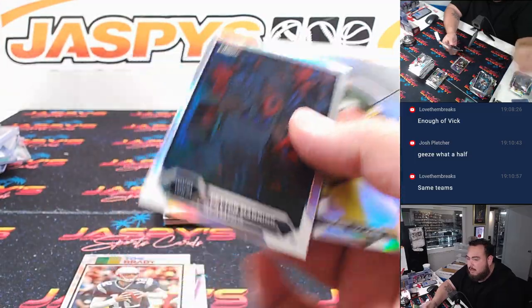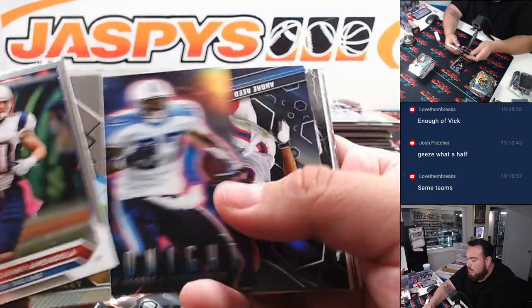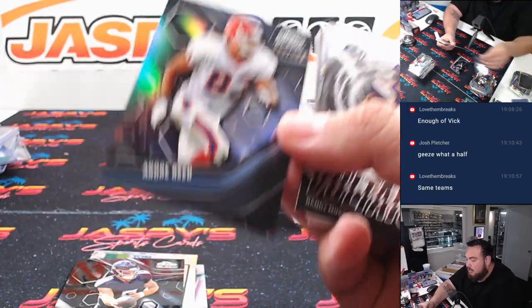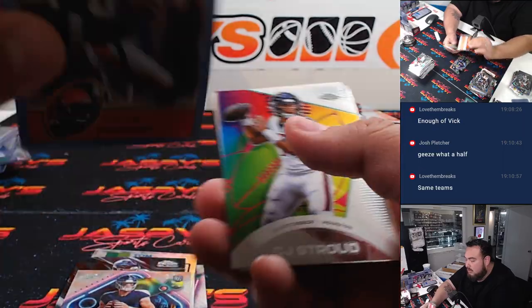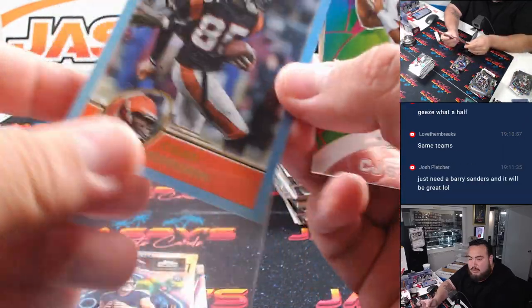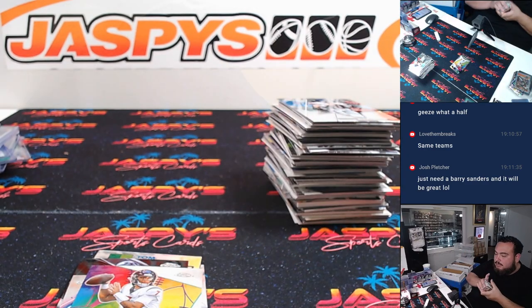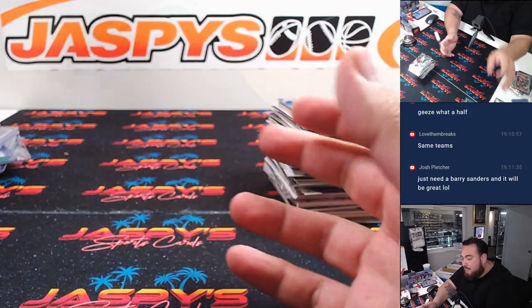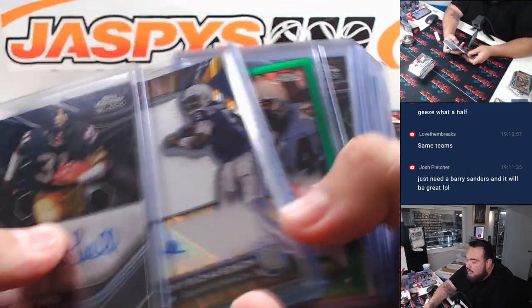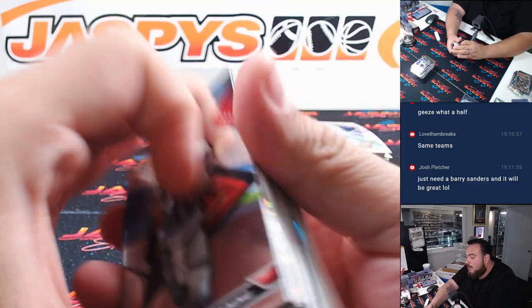Peyton Manning negative. Andre Reed out of 199. And what is this? Chad Johnson! Nice — the Bengals. That'd be awesome man. We did see a lot of different veteran names in here, but the checklist isn't that huge for a lot of teams so we're gonna see a lot of the same players over and over again. Some cool names though — they got some of these guys that normally don't sign much to pop out on this product.